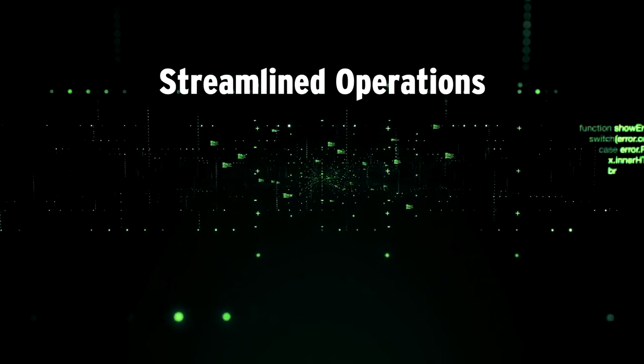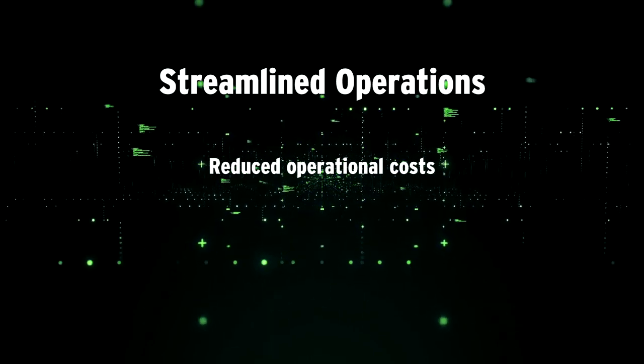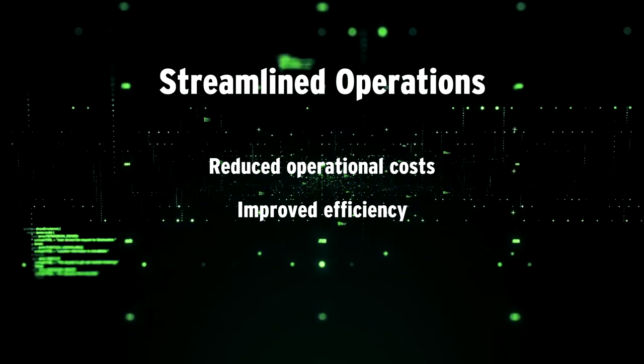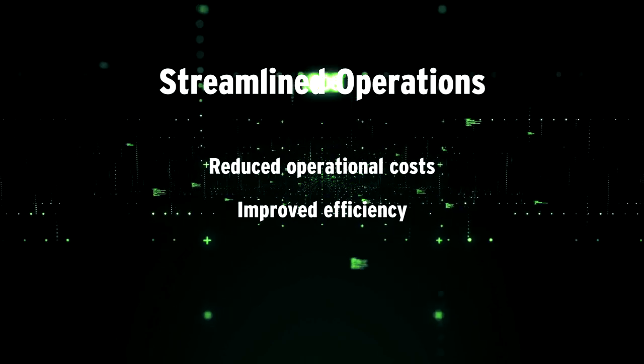Secondly, you get streamlined operations. Cloud OSS enables you to reduce operational costs and improve efficiency by delivering automation and AI-driven insights. You can handle trouble tickets 83% faster.